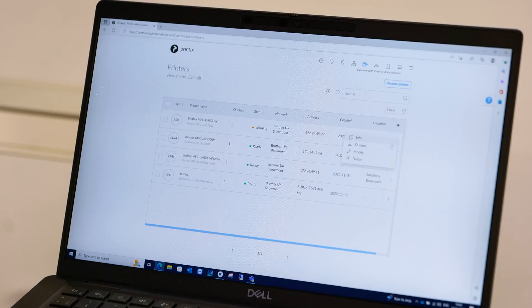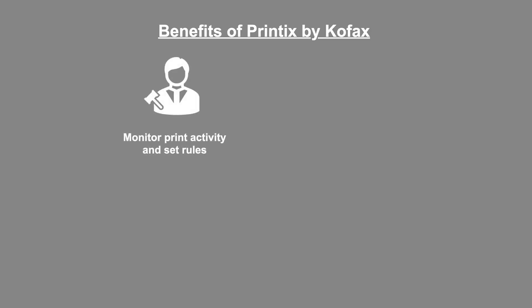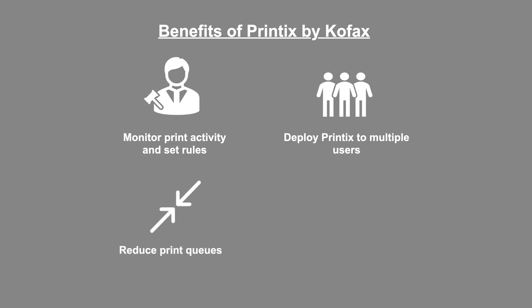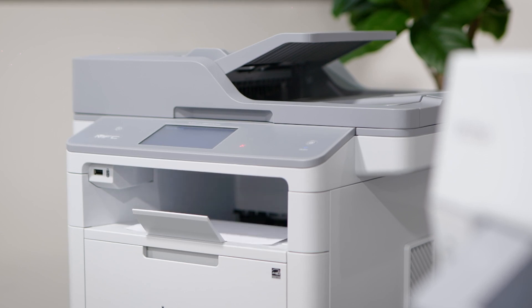The easy-to-use web-based dashboard allows you to monitor print activity and set rules, deploy Printix to multiple users, reduce print queues, manage devices centrally and much more. Manage your print jobs and securely release them using the free Printix smartphone app.